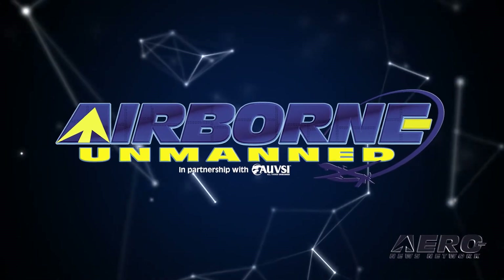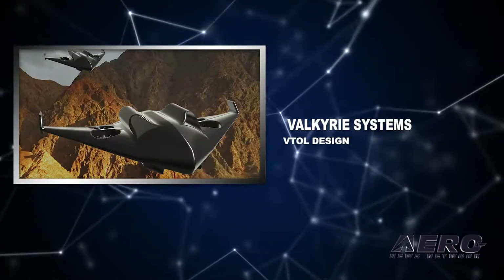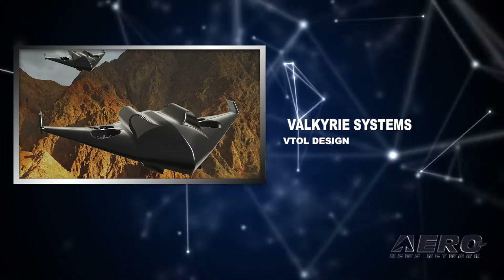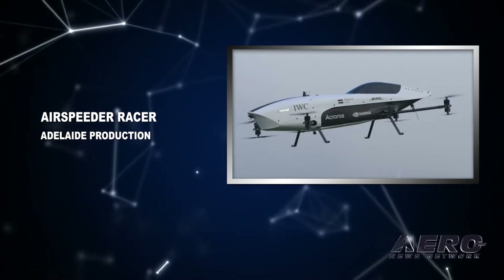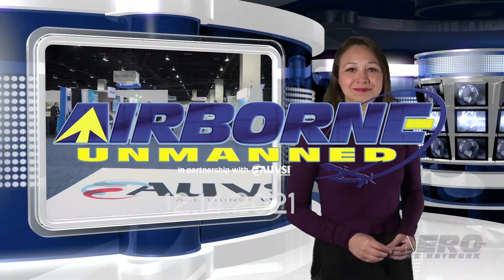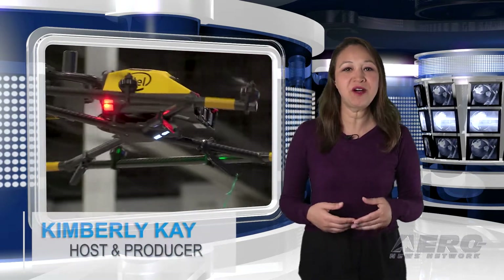Coming up on today's episode of Airborne Unmanned: Duroni Aerospace H1 eVTOL model announced. Also, Valkyrie Systems selected for VTOL design, and Air Speeder racers begin production. Welcome to the Arrow News Network's Airborne Unmanned program, a weekly news program covering all things unmanned, in partnership with AUVSI, the Association for Unmanned Vehicle Systems International.